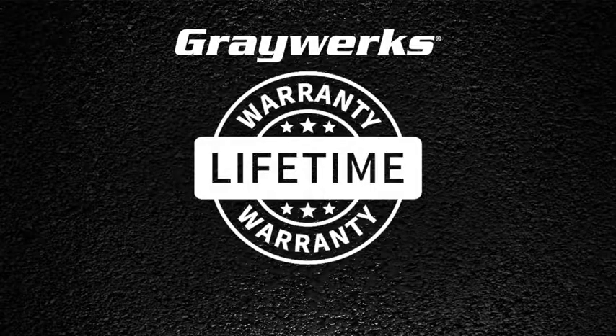All Greyworks exhaust manifolds are backed by ATP's industry-leading limited-lifetime warranty.